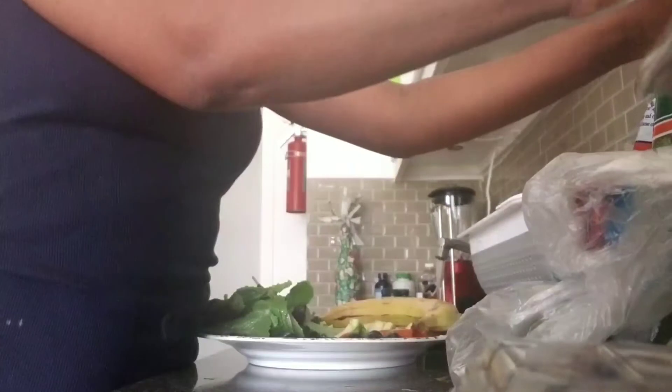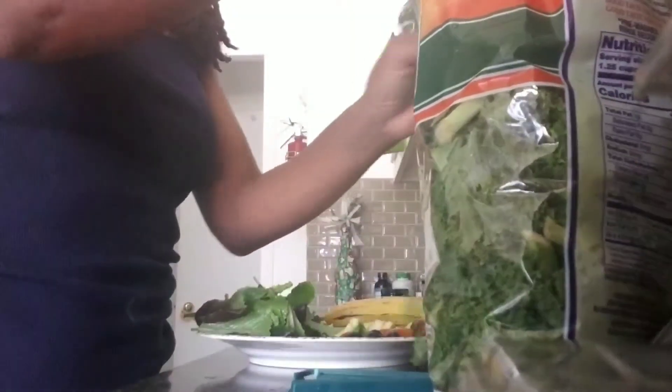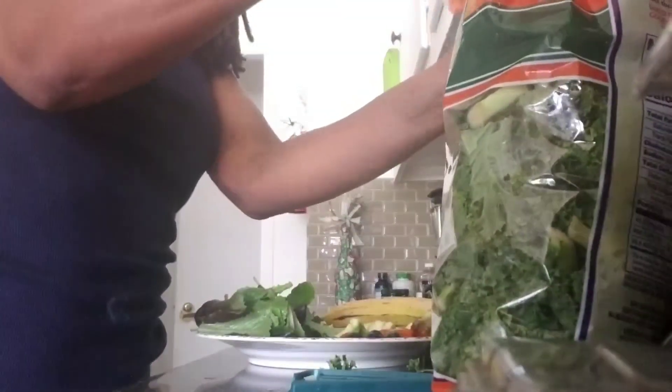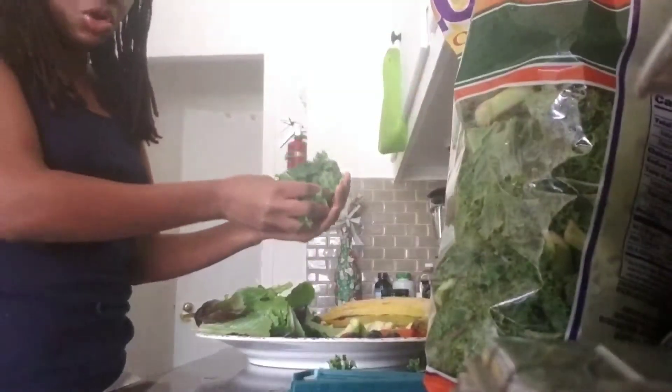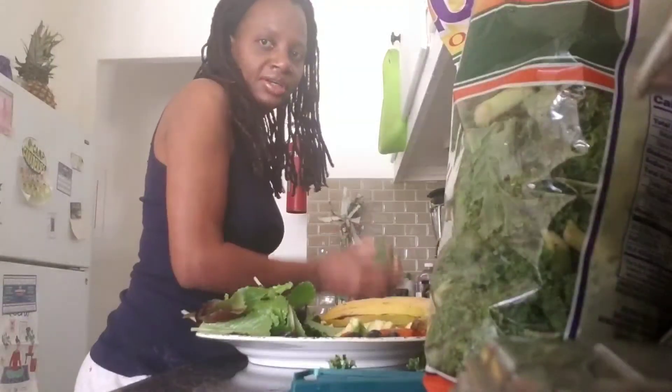Over here we have kale. It's not organic — it doesn't say organic, and I didn't see any organic kale. I have to take what I can get. I will eventually visit a Whole Foods store to see if they have everything organic or not.